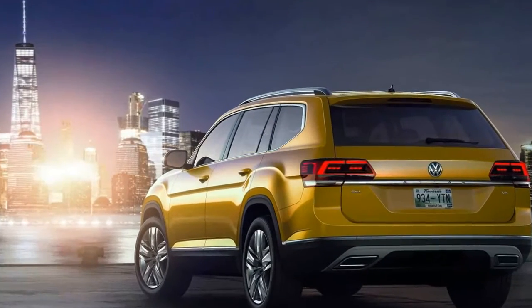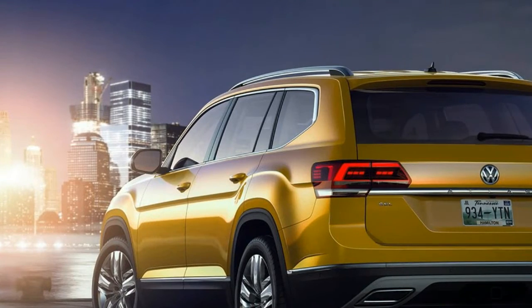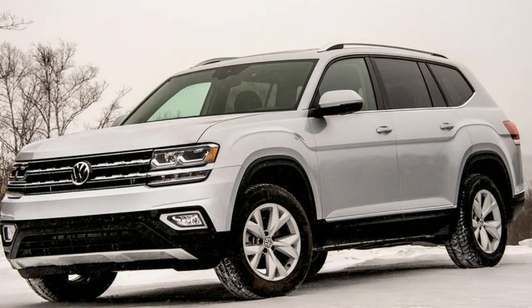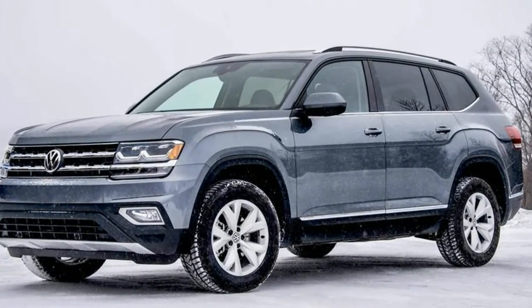Unlike the space-inefficient Ford, the VW has a squared-off shape that pays dividends inside. The Atlas's interior is airy and open, with oodles of room for legs, feet, and elbows in all three rows. Seven seats are standard, courtesy of a three-seat second-row bench and a two-place third row.